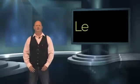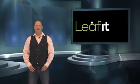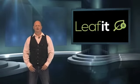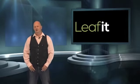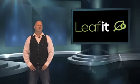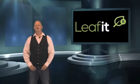Welcome to compensation plan video number three — the enhanced 3x9 forced matrix. The majority of people coming into Leafit don't quite understand the 3x9 forced matrix, and to be perfectly honest, I didn't either when I first joined. However, once you get your head around it, you will understand just how powerful it is, and just how much money can be earned if your matrix fills with paying associates.